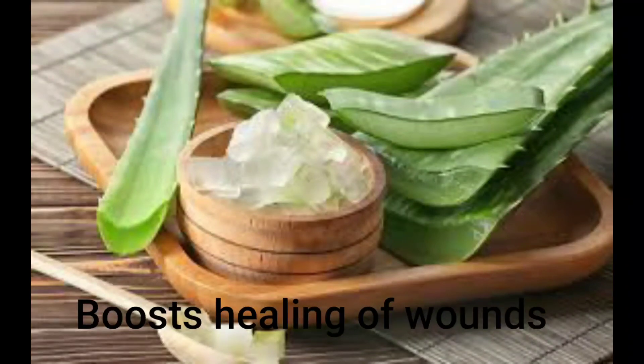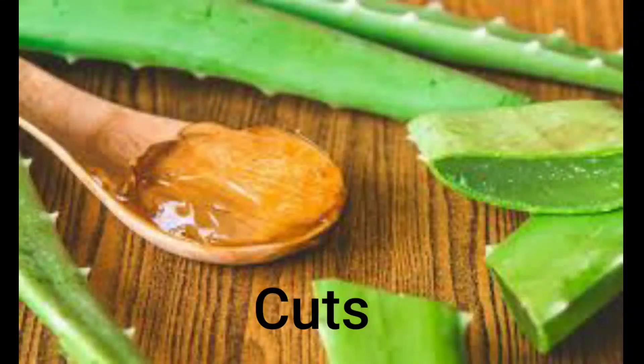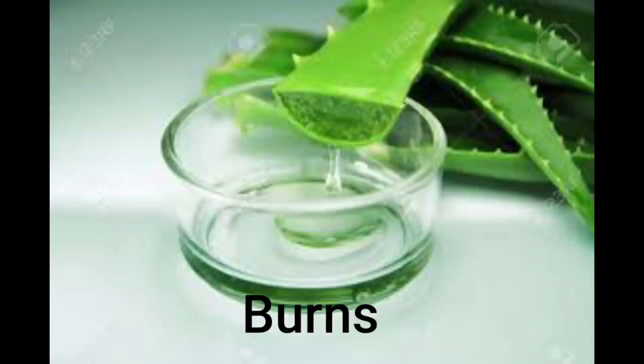Aloe vera gel is highly beneficial for burns, cuts, and other injuries. It boosts healing and reduces healing time. If you have scuffed up your chin or forehead, you can apply aloe vera gel to the affected area for quick relief from pain and burning sensations — use three times per day. For minor cuts, consider trying aloe vera gel instead of antiseptic spray; its molecular structure helps heal wounds quickly and minimizes scarring by boosting collagen and fighting bacteria.